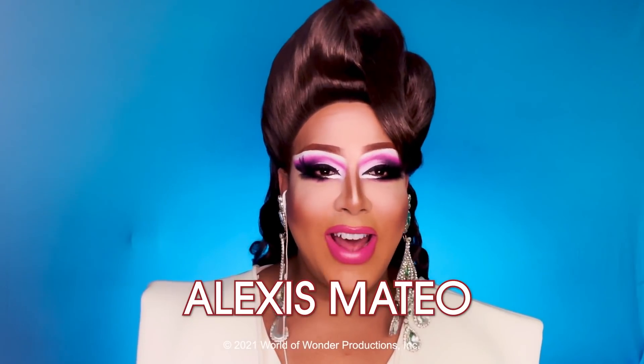Hello everybody, it's me Alexis Mateo and me Niki Doll, and this is a brand new episode of Fashion Photo Review! Drag Race España — Olé!